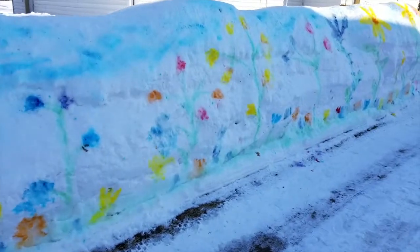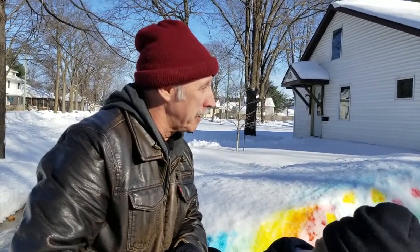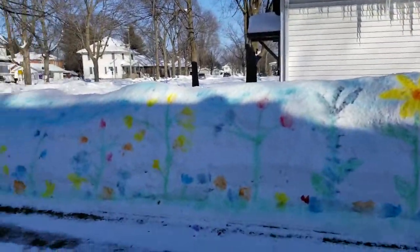I didn't know anything about it until I came home at lunchtime and spotted it. What do you think? I like it. It's a shame it's not going to last that long with the rain coming, but maybe the colors will run and we'll have a colored driveway.